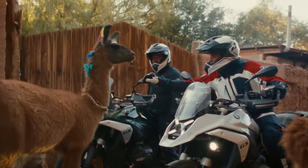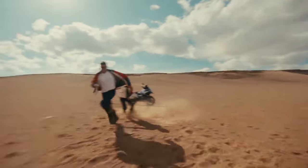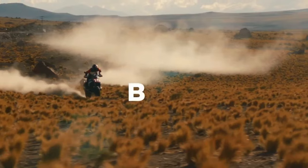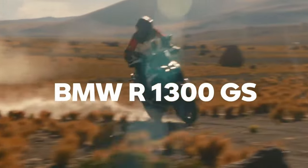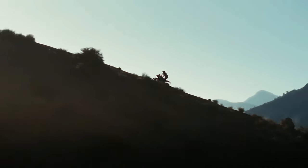BMW says it managed to keep fuel consumption comparable to the R1250 GS by simply using its power more efficiently. Top speed is a claimed 124 miles per hour, and 0 to 62 mph time is listed as 3.39 seconds.